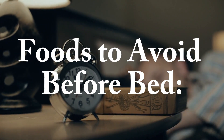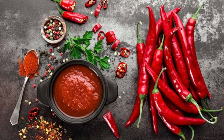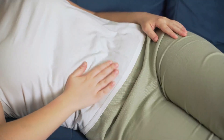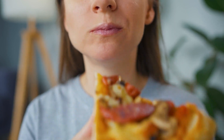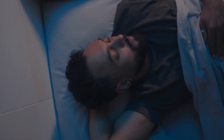Foods to avoid before bed. Before you head to bed, it's essential to be mindful of what you eat. Certain foods can impact your sleep negatively. Spicy foods, coffee, chocolate, tomatoes, pizza, and citrus fruits are on the watch list. Spices may cause discomfort, caffeine in coffee can keep you alert, and the acidity in tomatoes and citrus fruits might lead to acid reflux. Even that late-night pizza craving may have its drawbacks. Steering clear of these foods can be a step towards improving your sleep quality.